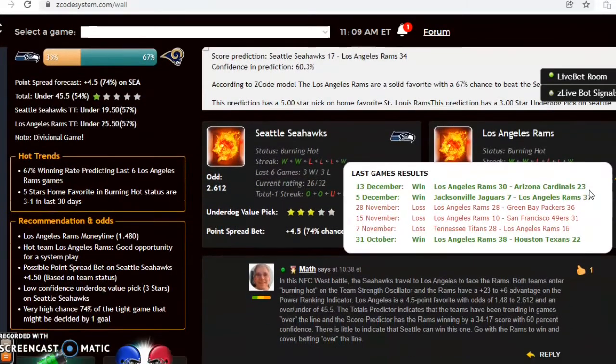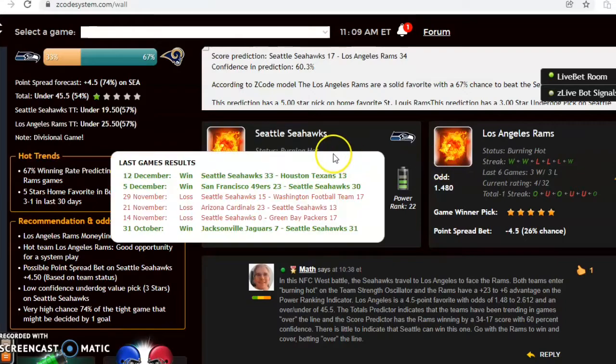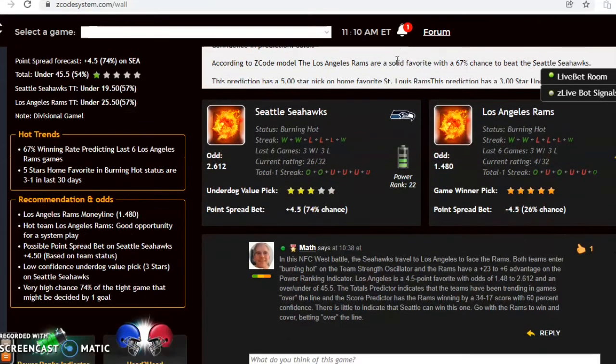Seattle and the Rams — this is an NFC West battle with Seattle traveling to Los Angeles. Both teams are burning hot at the moment, both having won their last two and three out of their last six. The Rams are a solid 4.5 point home favorite with odds of 1.48 to 2.612 and the over/under is set at 45.5. The score prediction has the Rams in a blowout, 34 to 17, with a 60 percent confidence level. If that score holds, the Rams would win, cover, and also go over the line.